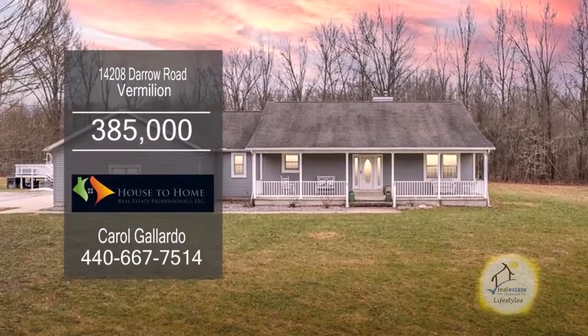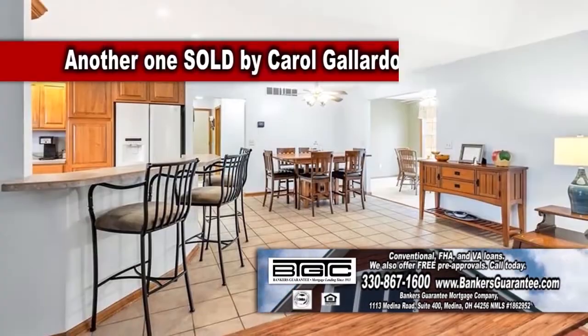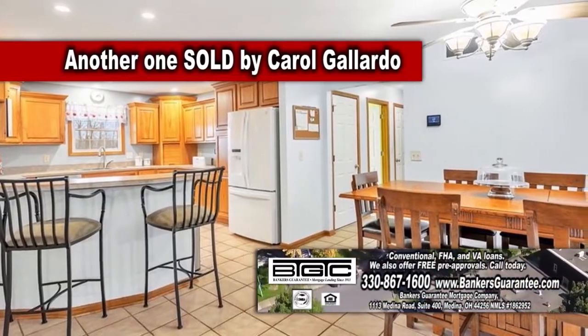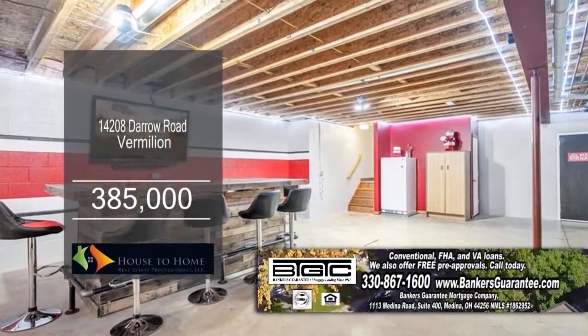This three-bedroom ranch in Vermilion is situated on five acres of land. The open living room connects to the dining area. The kitchen has ample cabinet space and a breakfast bar. The lower level offers a custom bar, a pool table, and a wood-burning stove.